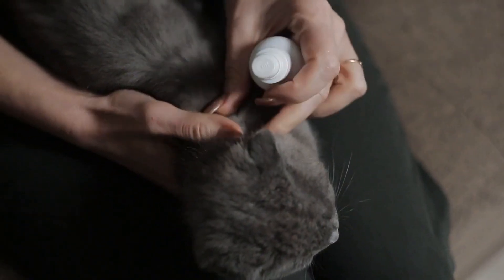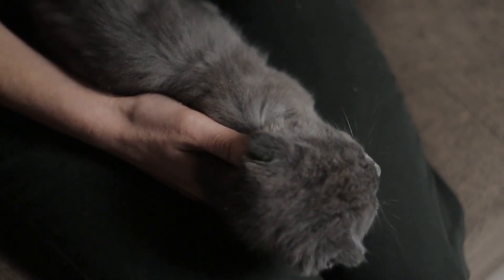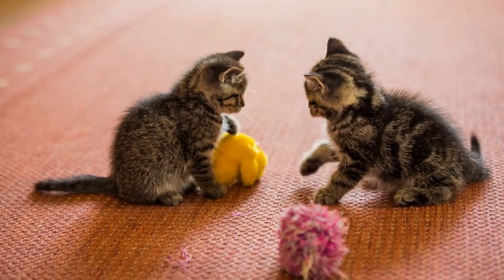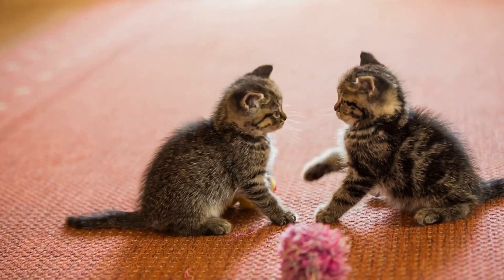It is crucial to ensure that the new cat is healthy and ready to be introduced to your other pets before bringing them together. This will help to minimize the risk of any conflict or stress among the cats and promote a successful integration process.